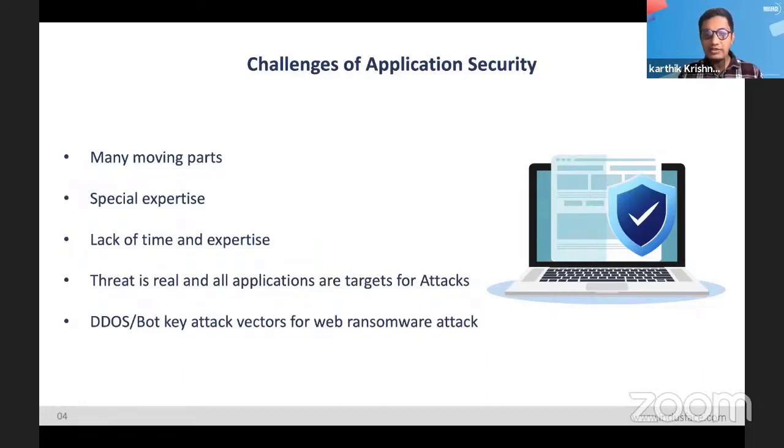Another factor is that security is a specialty. You might have a top-notch engineering team, but that doesn't mean they're security experts. It's not just about smart engineers — security is a specialty. The problem for most organizations is that there's not a lot of time to train security experts. The attacks are not happening six months from now — the attacks are happening now.